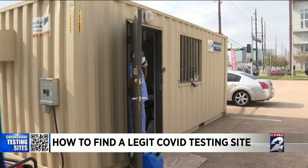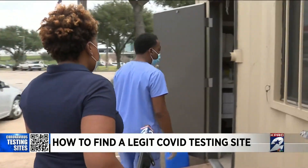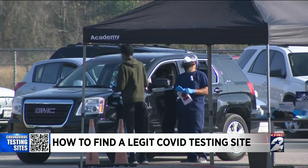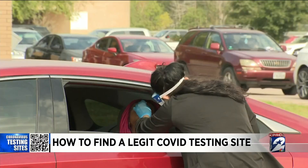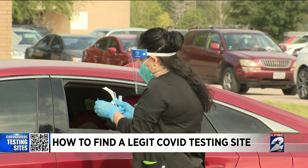Dr. Verone says you should not have to ask for a card with the name of the business — they should offer it. Look it up. Any site following standard procedure should tell you. He also says testing staff following proper procedures would wear gloves, an N95 mask and shield, and should label and place your test samples in a biohazard bag right in front of you.